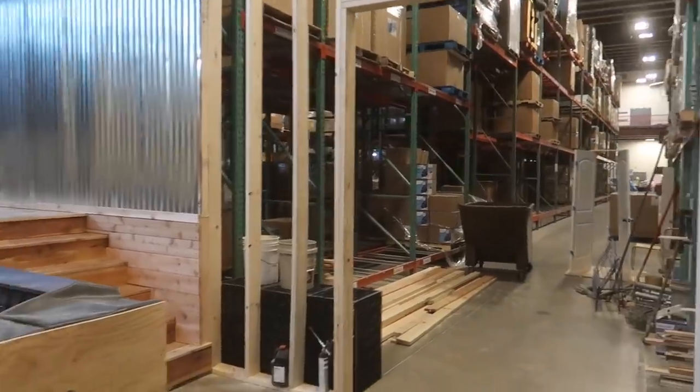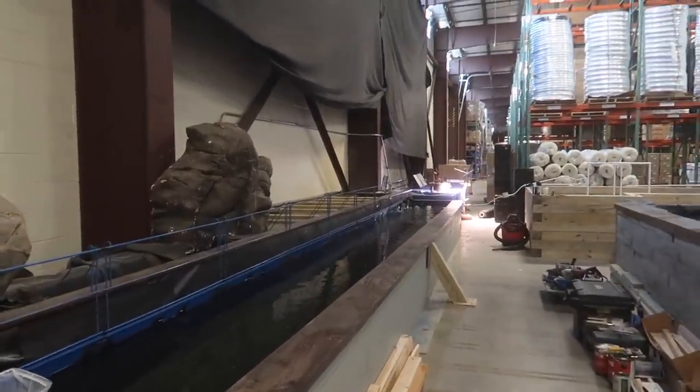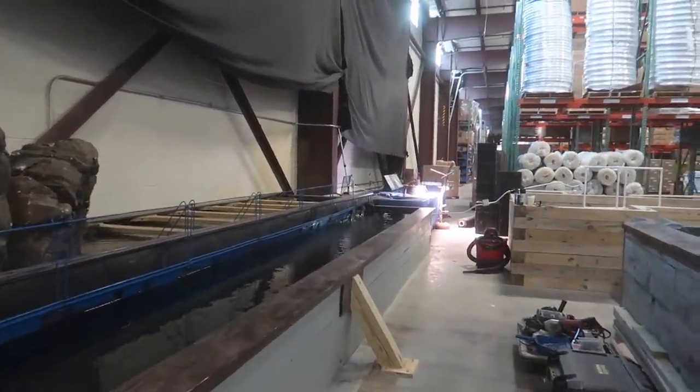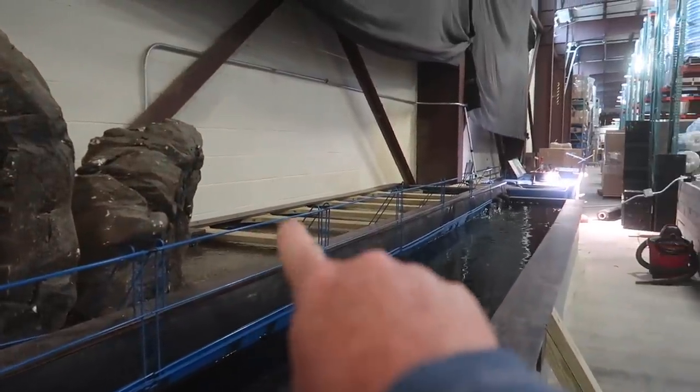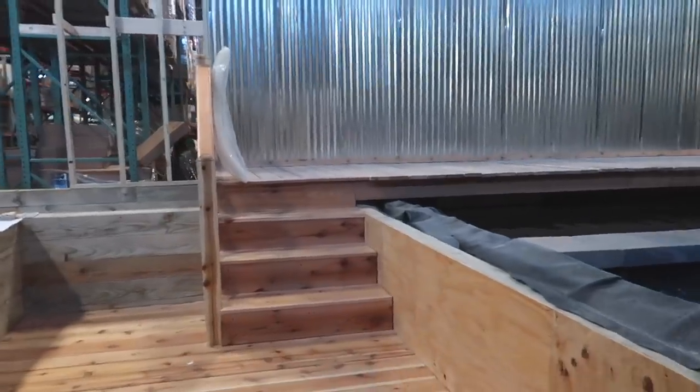It feels like an eternity since I was last here — maybe because we were out in Australia for 10 days. What I was so excited about was coming back to see the progress. Oh my god, what the guys got done while we were gone — what a difference. I am grinning ear to ear; it's so incredible. Last time I was here this was basically finished, but we had to get this big kicker in here to make sure the wall wouldn't push out. These are actually fish retailing signs, and look at how crystal clear the water is — there's even some fish in here doing well.